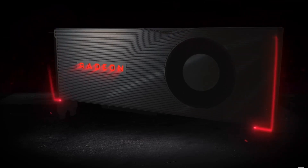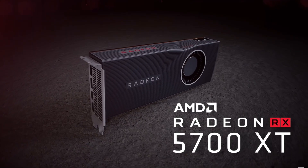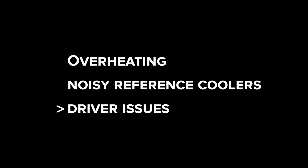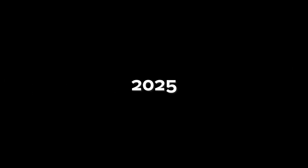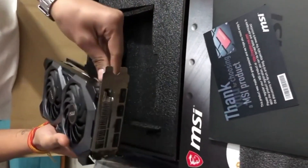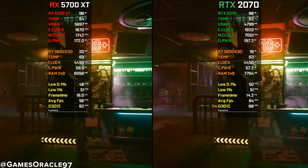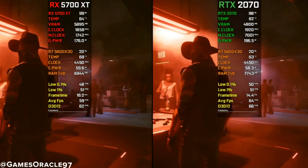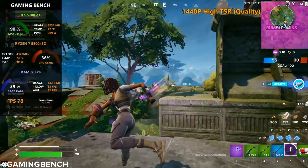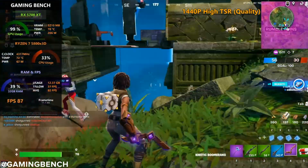RX 5700 XT. The RX 5700 XT launched back in 2019 with raw power, but also with problems — overheating, noisy reference coolers, driver issues. It wasn't exactly smooth sailing. But fast forward to 2025, and this card has completely redeemed itself. Thanks to years of driver updates and community support, the 5700 XT now runs much more stable. Its raw performance still competes with the RTX 2070 in many titles. At 1080p and even 1440p, it holds its own in modern games, especially if you snag one with a good aftermarket cooler.